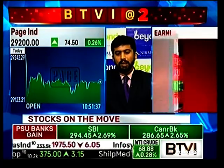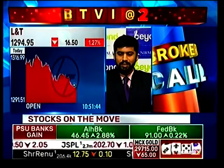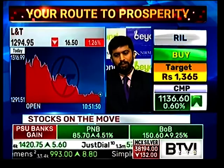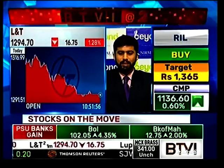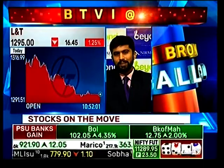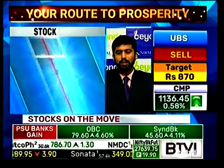Coming back to L&T — it is in the midst of a huge consolidation that dates back 3-4 months. It has been consolidating between about 1,250 on the downside and 1,400 on the upside. It is nearing its support area, and I believe one can buy this stock around the 1,260-1,270 odd levels. You can keep a stop loss of 1,240, and this stock can move towards 1,400 odd levels.